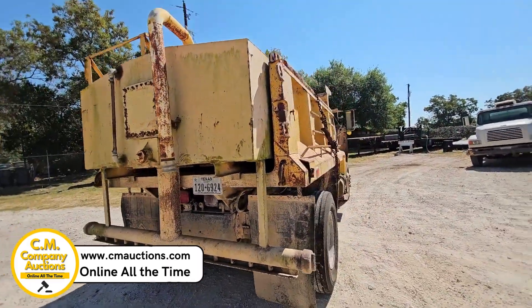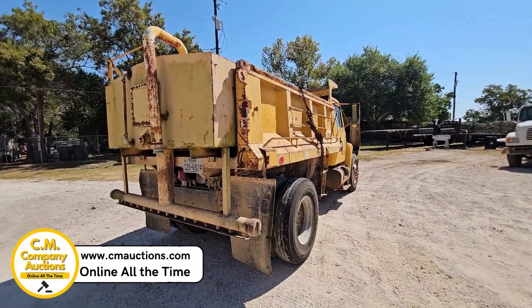Check it out online at cmoxies.com. No minimums, no reserves.